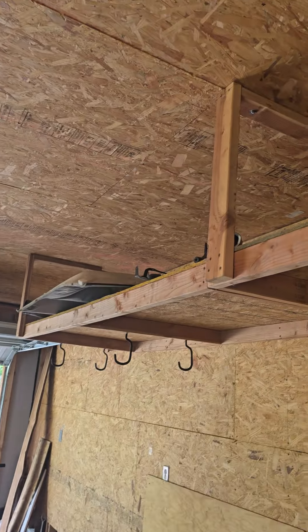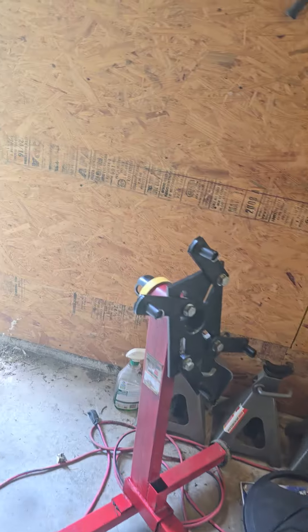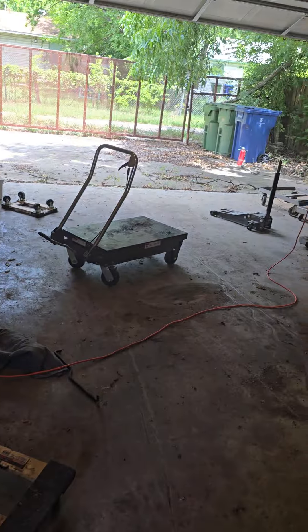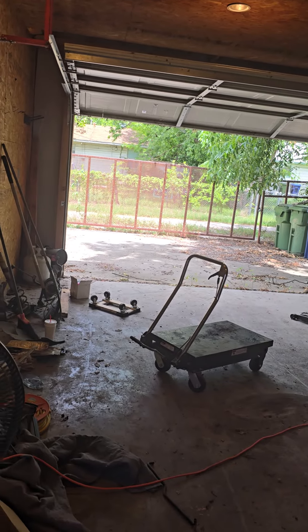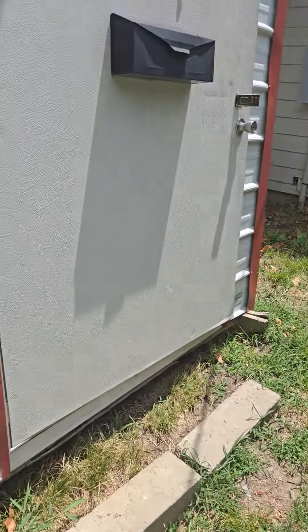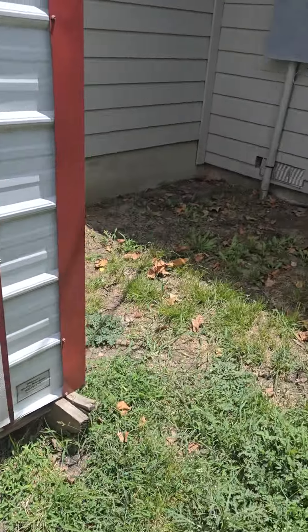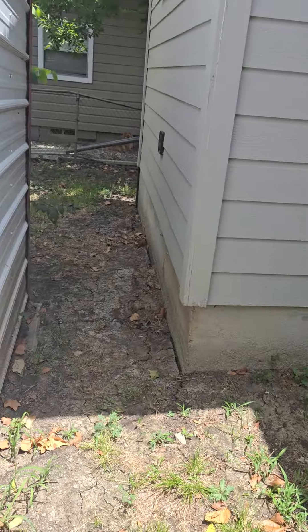It's got all the recessed lighting in it. You can see this has been installed properly on the studs, so you can go right across and have lots of storage area. A car would go to about there, and you have an extra 10 feet before you hit the back wall, with storage there as well.